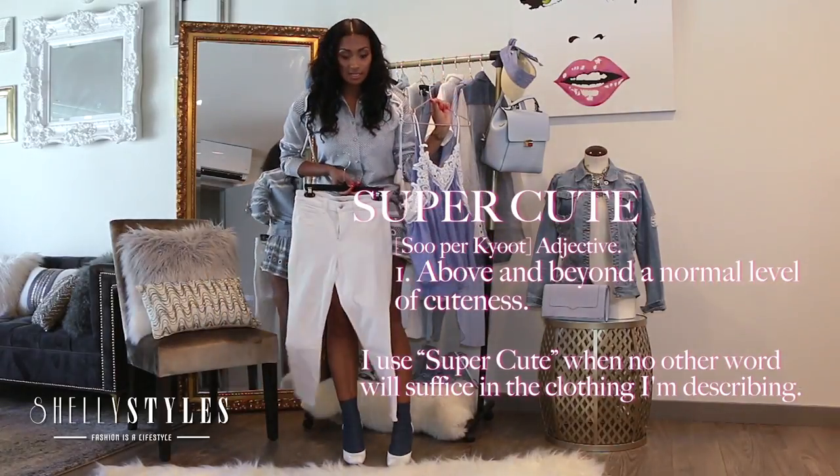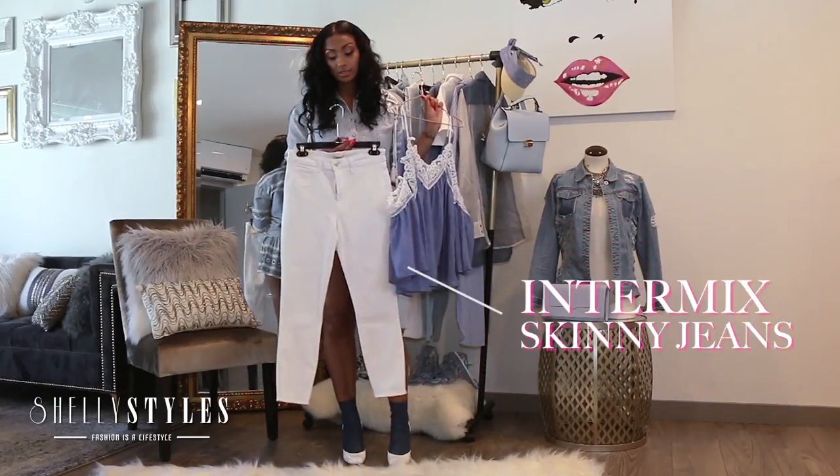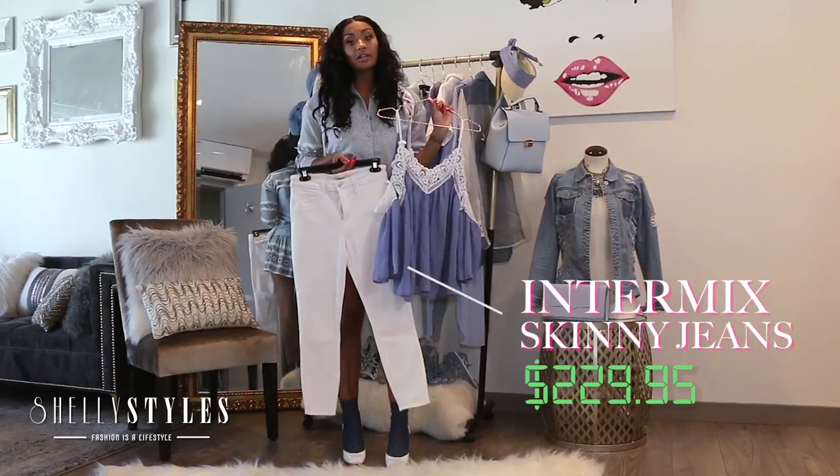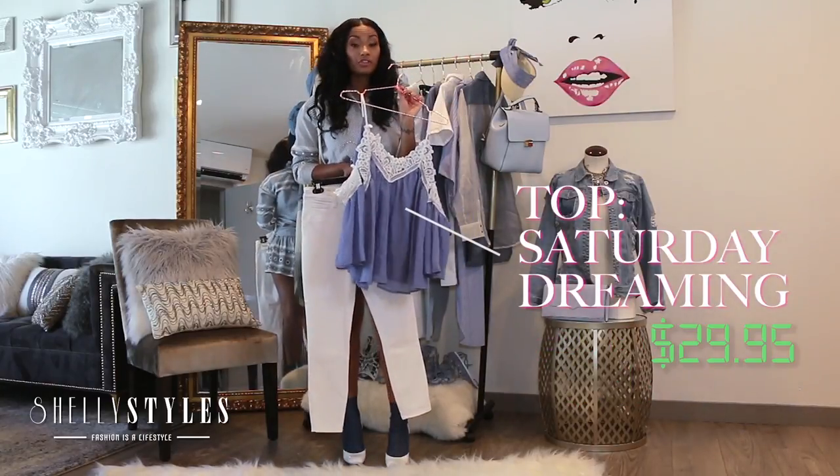I paired it with a pair of skinny jeans just to keep it simple but chic. These jeans are from Intermix, which were like $230.